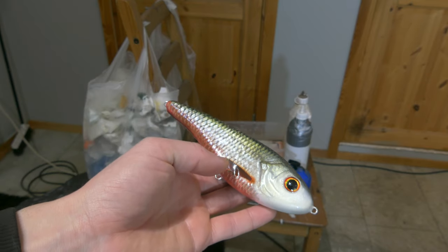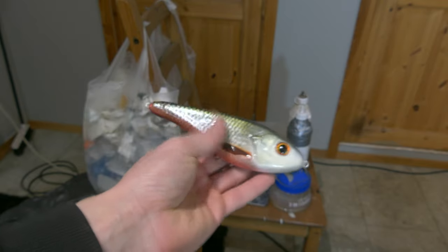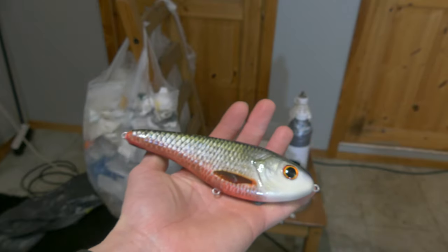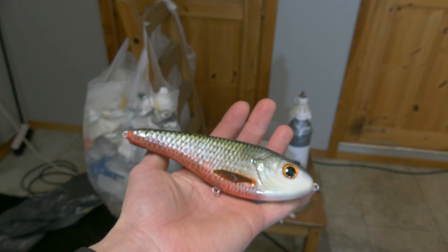The first thing to think about is your background. I want to take a picture of this really nice looking lure. But if I hold it in my hand — like a lot of people do — look at the background: there's a garbage bag and some stuff back there. Your attention very quickly draws to what's in the background. There's a lot to see, and a brain is really easily distracted. You want the focus to be on the lure, so make sure your background is not noisy. In this case it's just a lot of scrap.